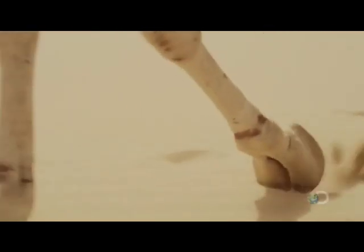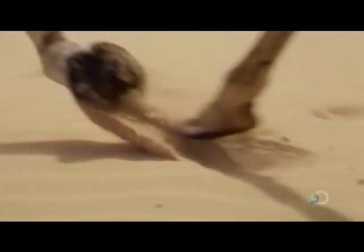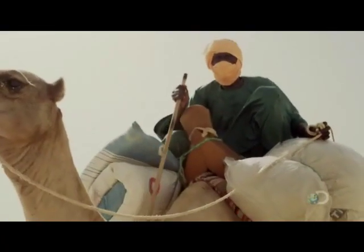The ground beneath their feet, called diatomite, is made from the ancient corpses of plankton. It's rich in compounds of iron and phosphorus, two elements needed by all known living organisms. More remarkable still, these very grains of sand will, in just six days' time, breathe life into a tropical rainforest 5,000 miles away.